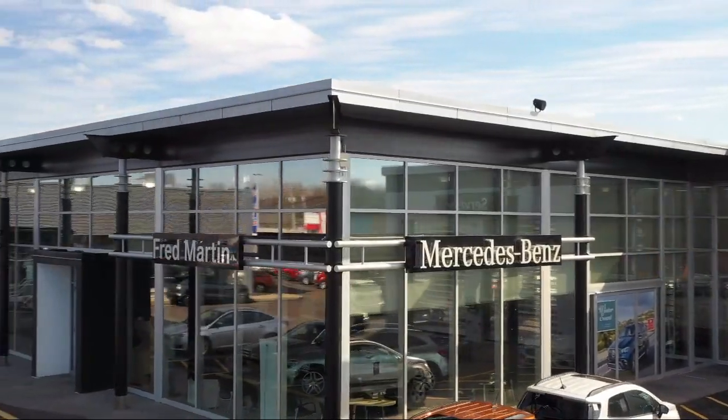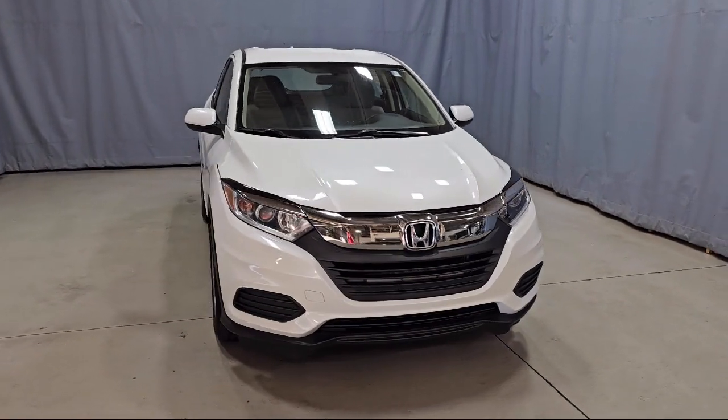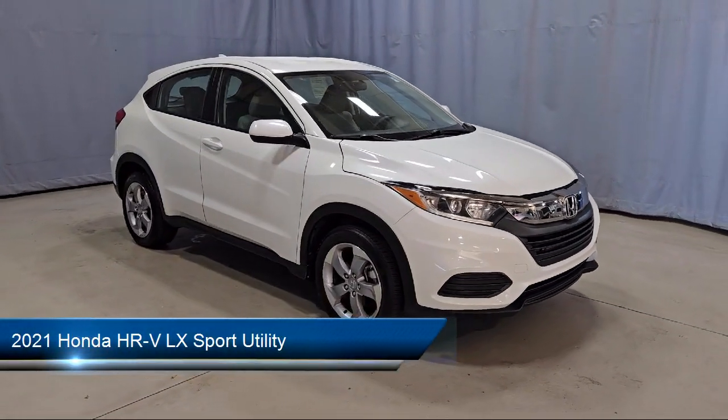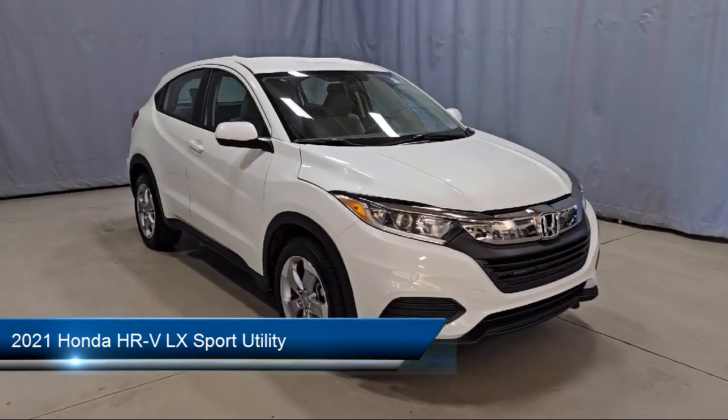Welcome to Fred Martin of Youngstown. Here's a look at another one of our great vehicles from our inventory. It comes equipped with keyless entry, rear view camera, and speed sensing steering.